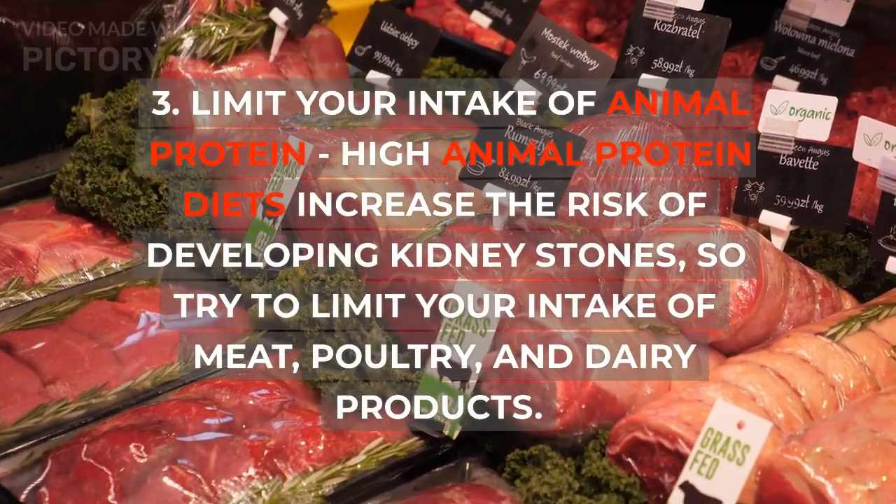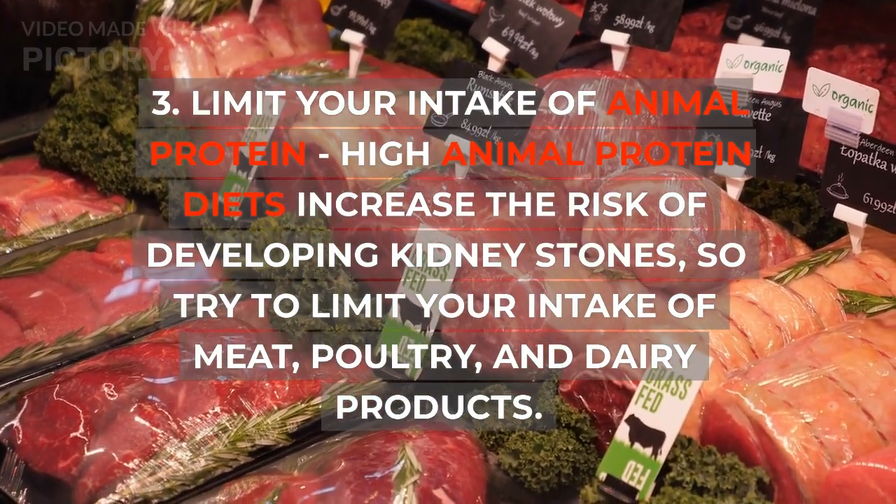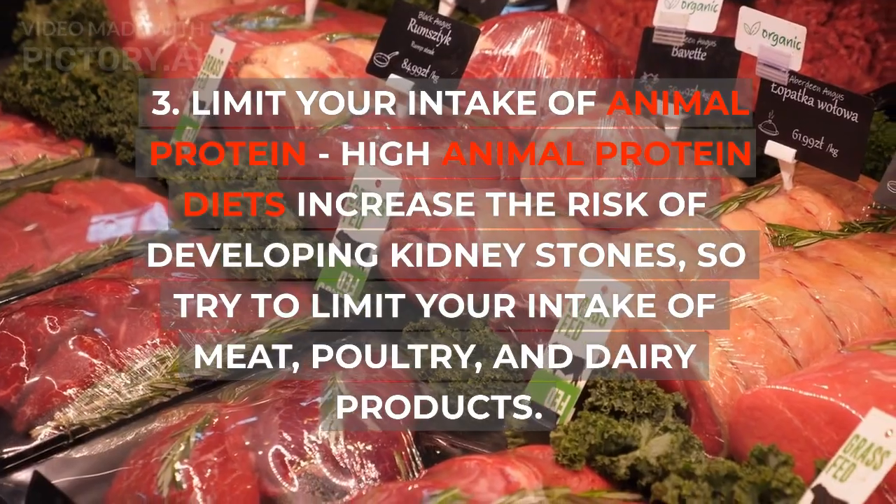3. Limit your intake of animal protein. High animal protein diets increase the risk of developing kidney stones, so try to limit your intake of meat, poultry, and dairy products.